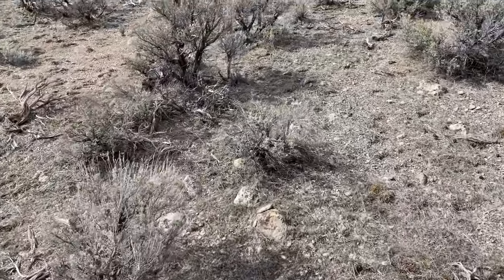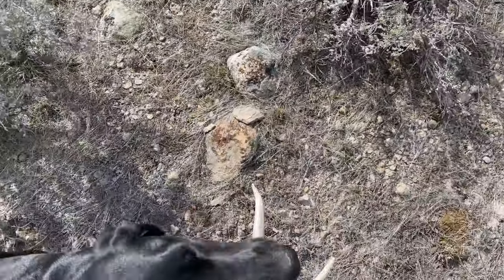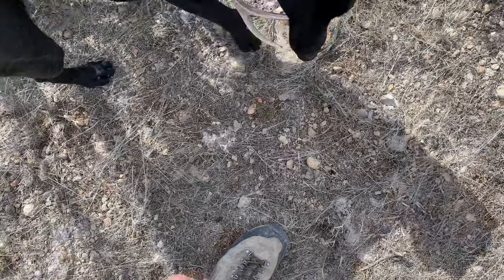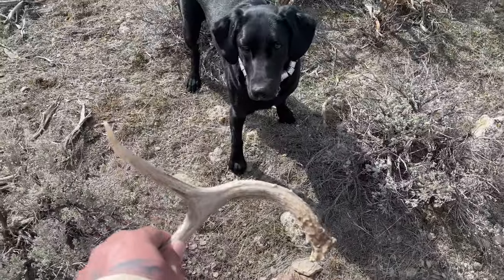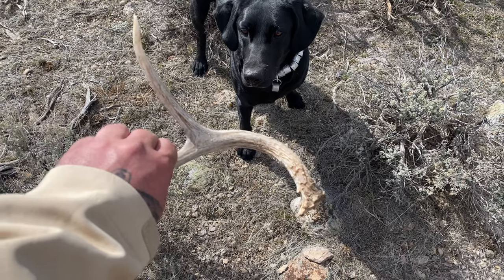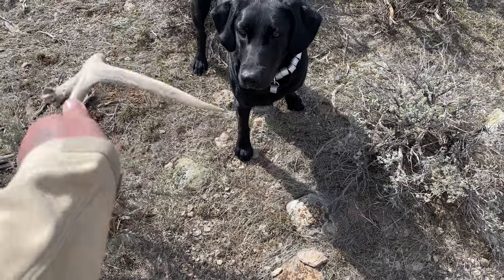Looks like Aurora found one! Come here, what do you got? Hell yeah, you found one! It's a brownie too - good job Aurora, that's your first shed on your own! Hell yeah! That chalky base was on the last shed, but this is your first brown. You want it? Good girl!